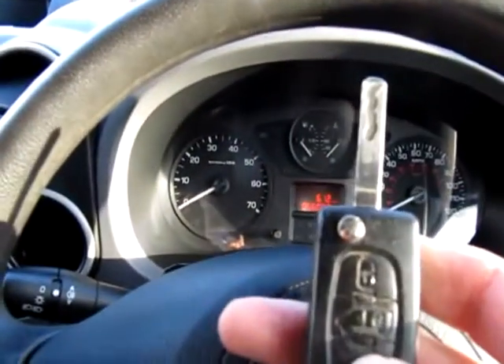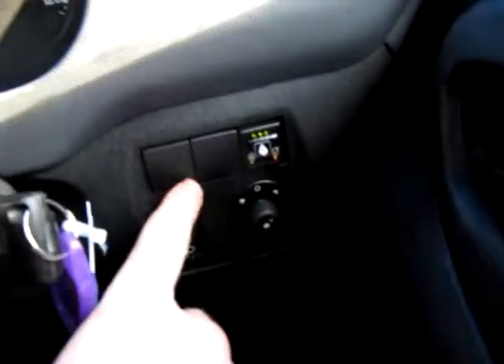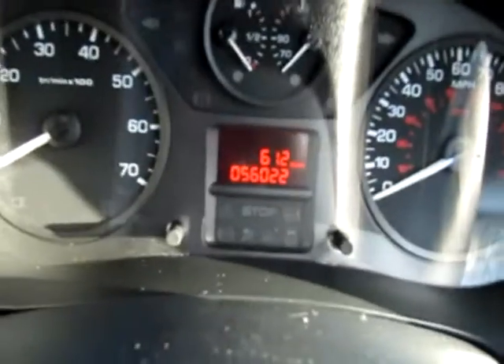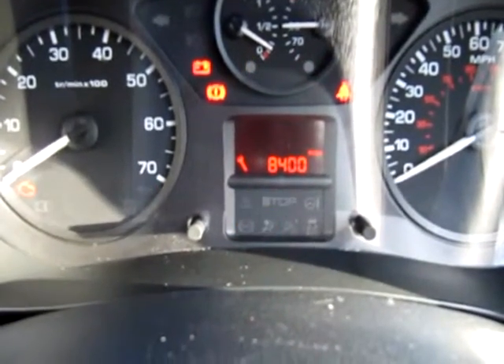So we start the LPG Berlingo with the key. At the moment there is just one key, which is a remote — the spare key may arrive but at the moment there's just one key with the van. That's the LPG switch, rather neatly fitted into one of the blank blanking plates. The guaranteed mileage is 56,022 miles, and the next service is due in 8,400 miles.